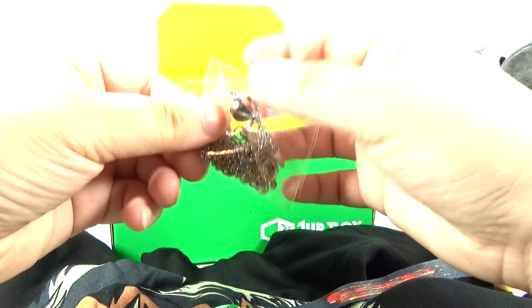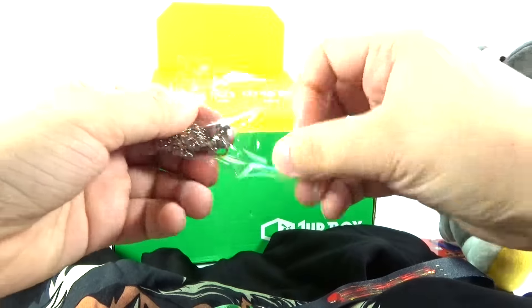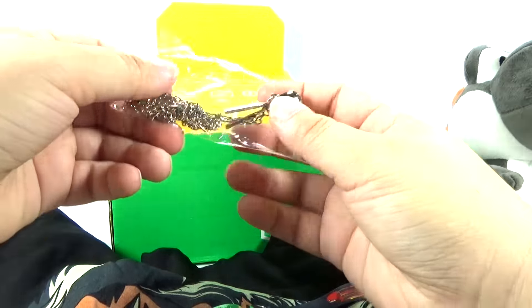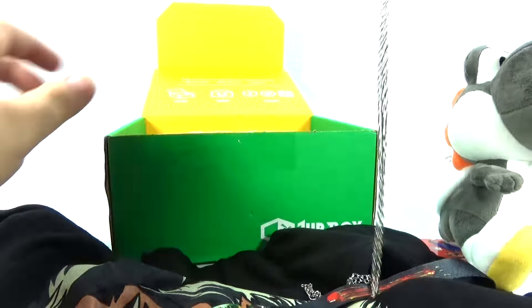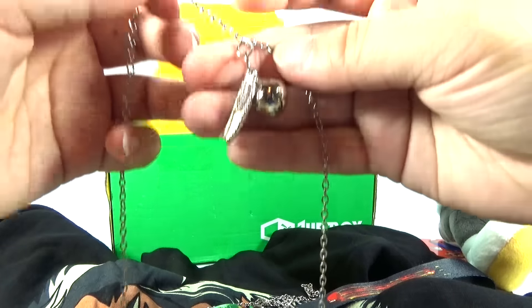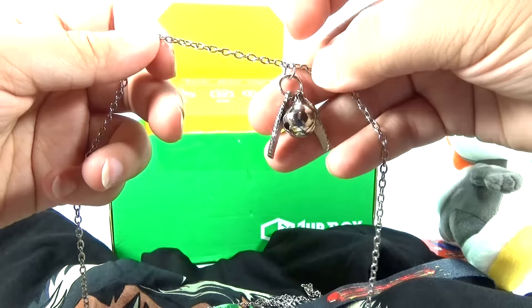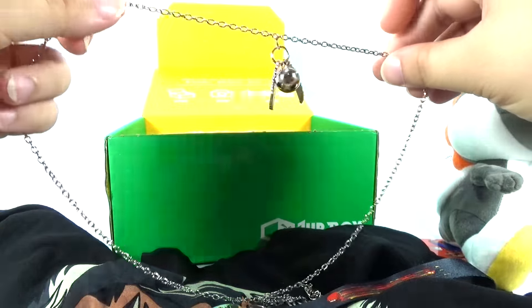Is this perhaps a necklace? Yeah, it is a necklace. Kind of neat looking. Wings and a little jingle bell there. It's kind of cool.